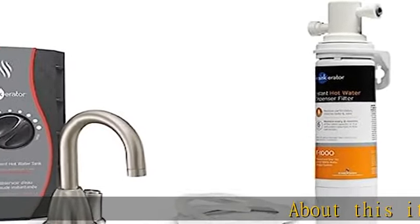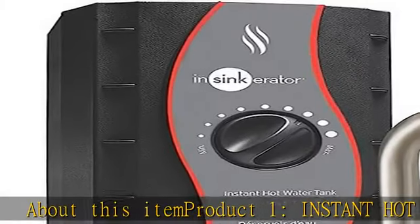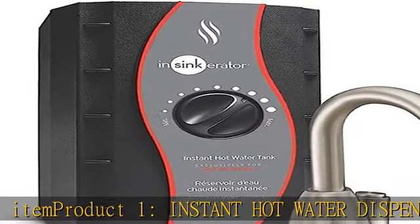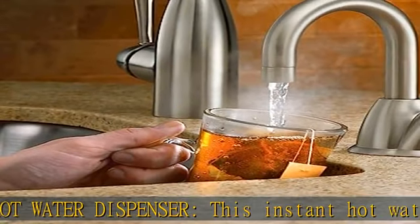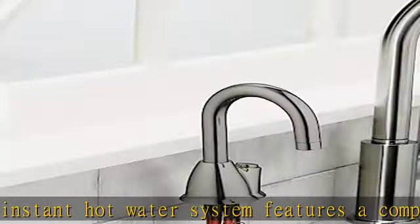This instant hot water system features a compact push-button activated side faucet and a two-thirds gallon stainless steel tank with easy-to-adjust temperature control that delivers instant near-boiling water.